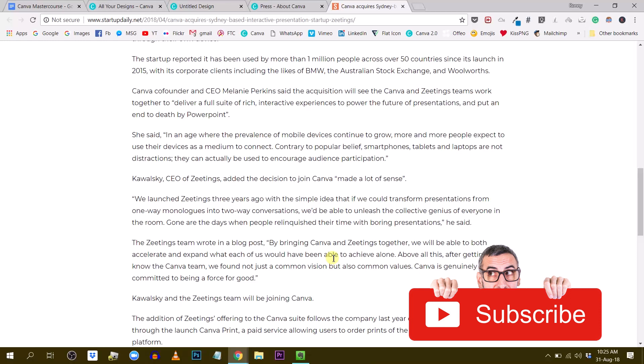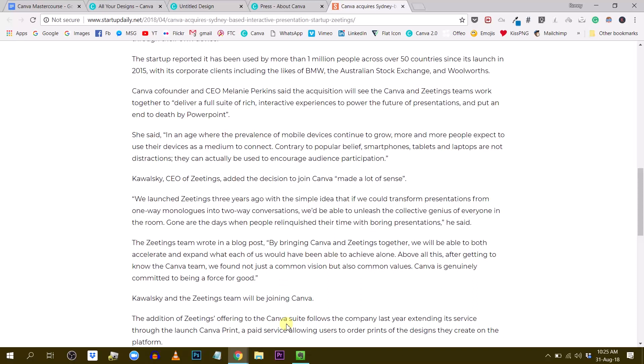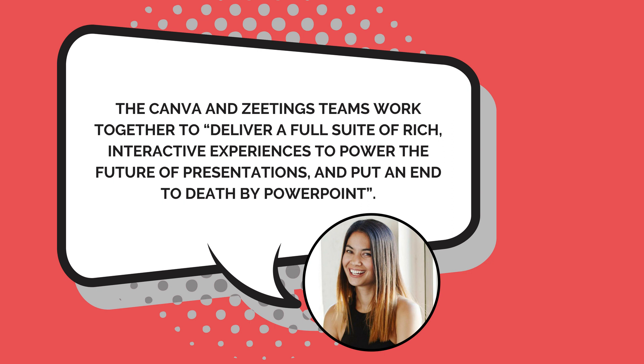The CEO of Canva, Melanie Perkins, said during the acquisition that they will deliver a full suite of rich interactive experiences to power the future of presentations and put an end to death by PowerPoint. So there is a clear intention to change and disrupt the PowerPoint industry.